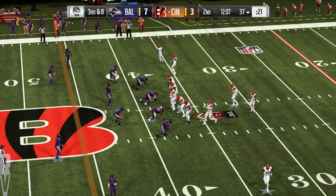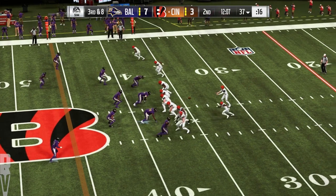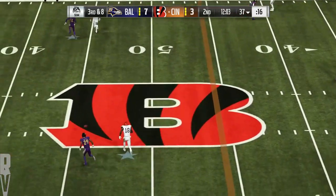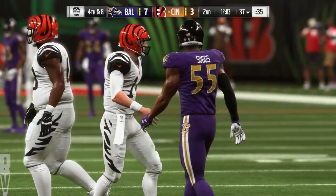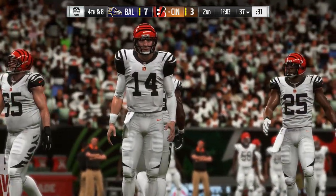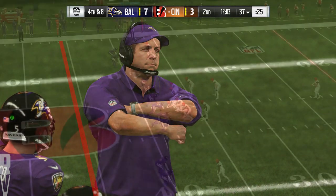Now the Bengals on third down — 0 for 3 to this point. They could use a conversion; this is third and eight. From the gun, Dalton looks to throw — and this is going to be incomplete. They've had a pretty frustrating first half here offensively. Yeah, definitely frustrating for them, but heartening for the other guys — those stop troops are enjoying things right now because they've made it very difficult throughout the half.